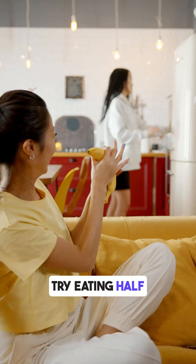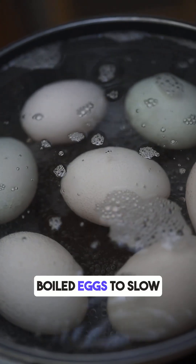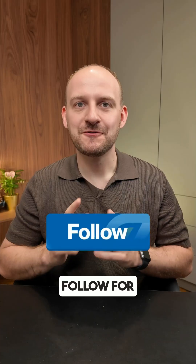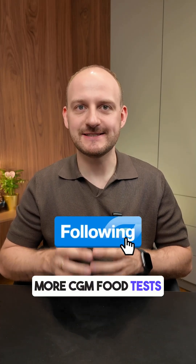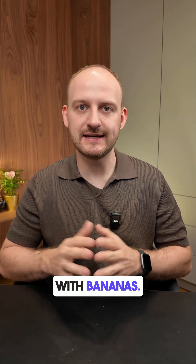If you love bananas, try eating half a banana with some Greek yogurt or nuts instead, or pair it with boiled eggs to slow it down better. Follow for more CGM food tests and let me know in the comments if you had a similar result with bananas.